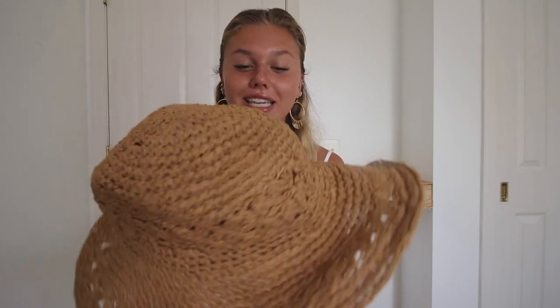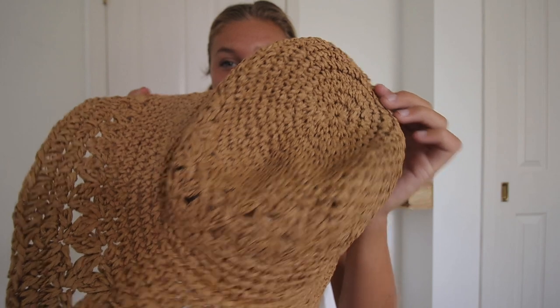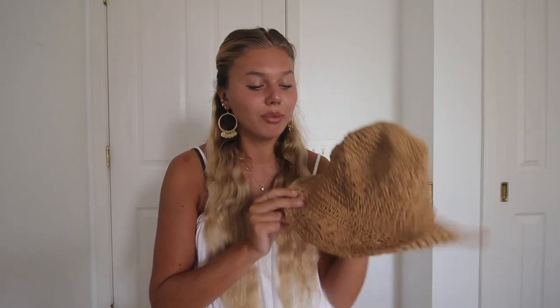Next is this hat. I got this from Target — you would never think it was from Target. It was like $17.99 and I have worn it so much. It's just perfectly crocheted raffia. It's this sweet little hat. I would put it on but I have a clip in my hair. It's just the perfect summer hat. Normally I'm more of a wide brim girl, but for some reason I just love how little this one is.